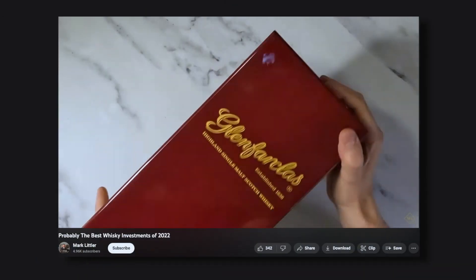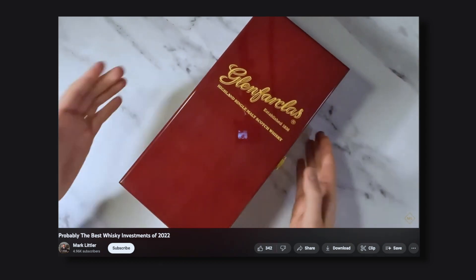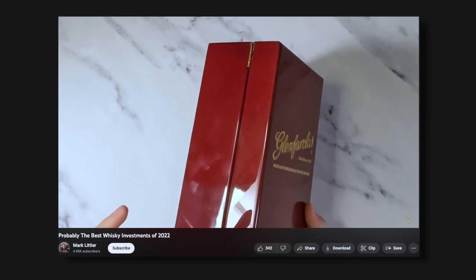I recently got a fair bit of grief about recommending core range bottles as a good investment. In the video 'Probably the Best Whiskey Investments 2022,' I recommended the Glenfarclas 30 year old and 40 year old. Most people get it, some people don't. Some commenters questioned why I'd recommend a core range bottle still available at retailers and auction at a fair price.